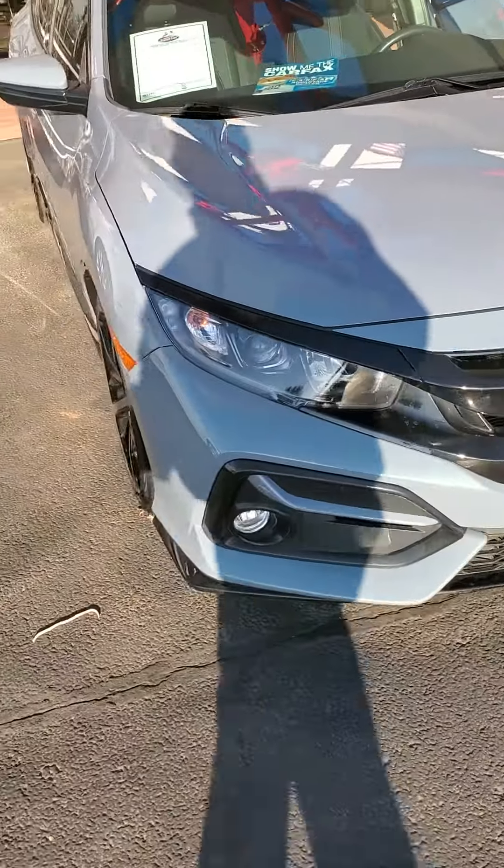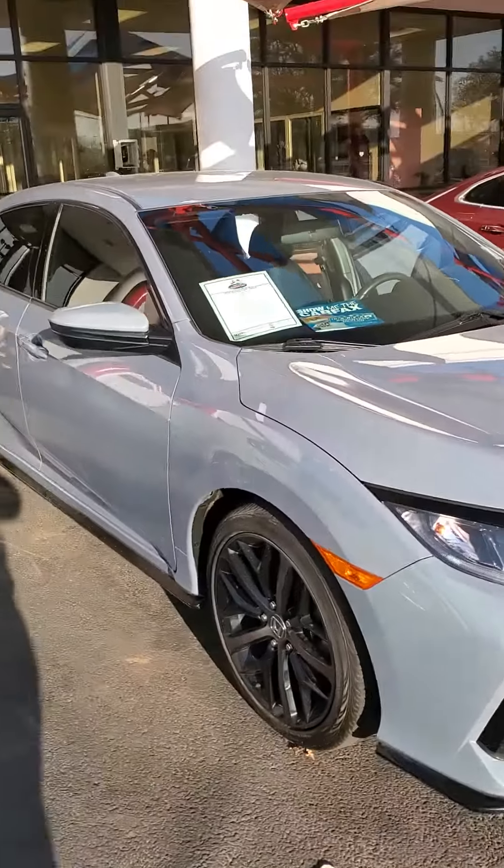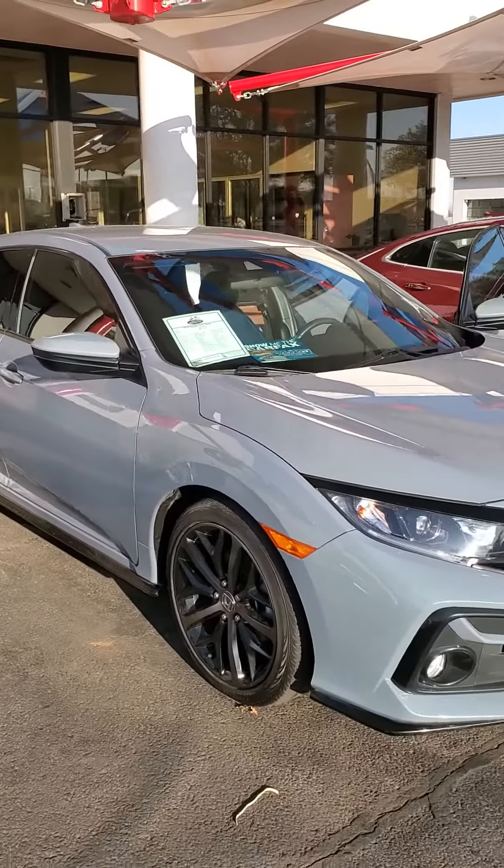Good morning. This is Ashton Jones of Wichita Falls Ford, home of the used car super lot, home of that lifetime powertrain warranty you can take anywhere. I wanted to show you this car here. This is a 2020 Honda Civic Sport hatchback, Sonic Pearl Gray.